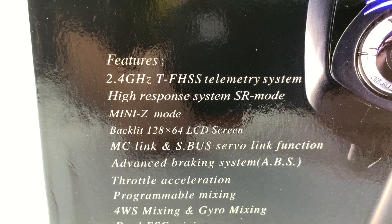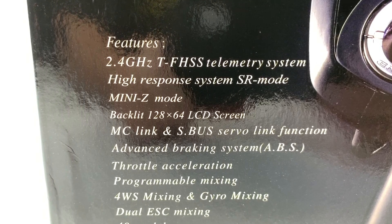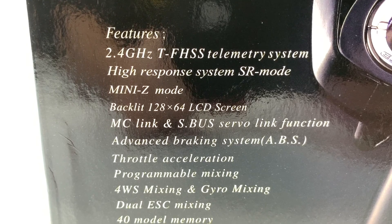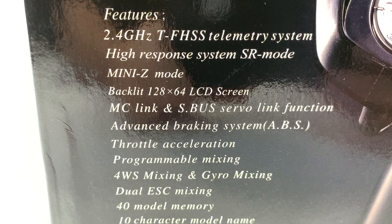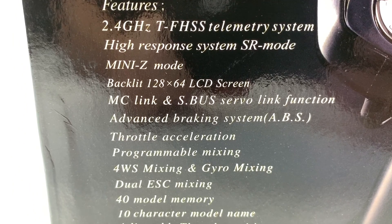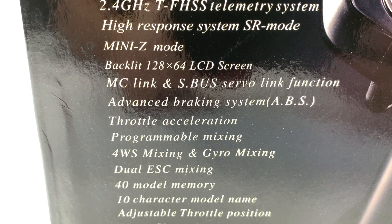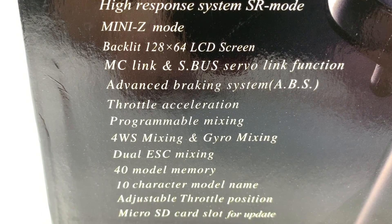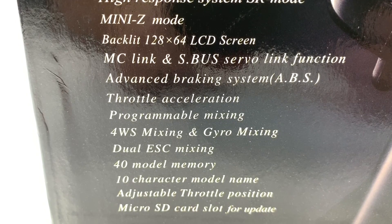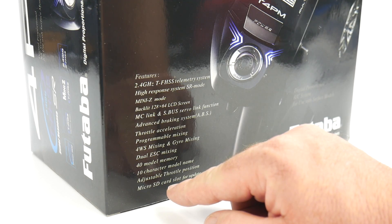Key features of the 4PM include 2.4 gigahertz telemetry, high response SR mode, Mini Z mode, a backlit screen, SBUS and servo link functionality, advanced braking system (ABS), throttle and acceleration control, programmable mixing including four wheel steer mixing, gyro mixing, dual ESC mixing, 40 model memory, 10 character model names, adjustable throttle position, and a micro SD card slot for updating your system.